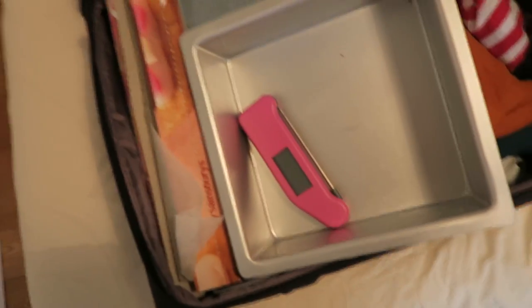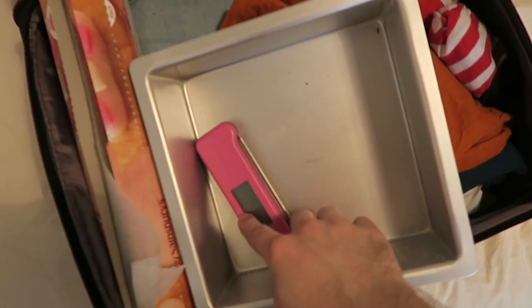I must be a slightly strange person, because not only am I travelling with my clothing and everything I need for the trip, I also have a cake tin, thermometer and parchment paper. All will become clear tomorrow — it's for a little project I'm working on. But still, that's not normal.